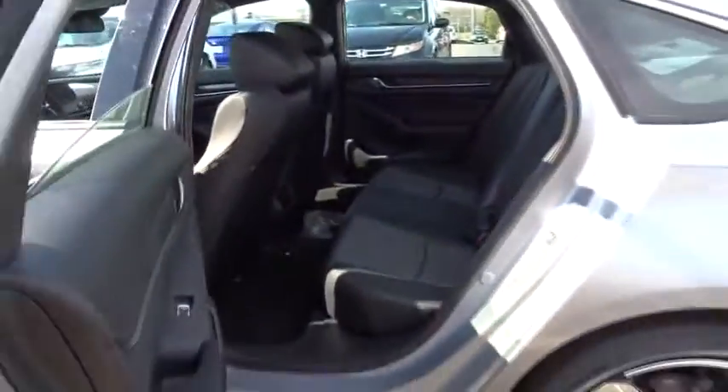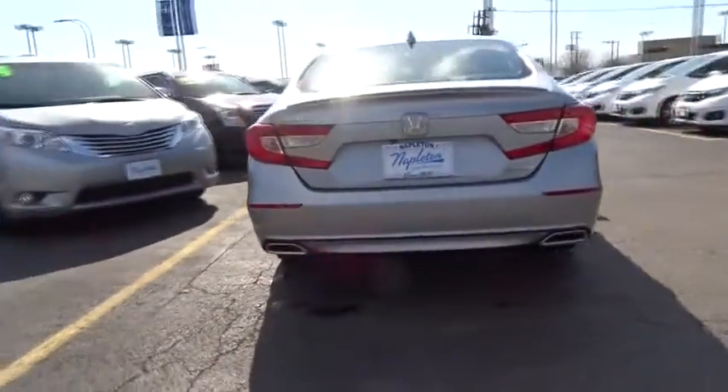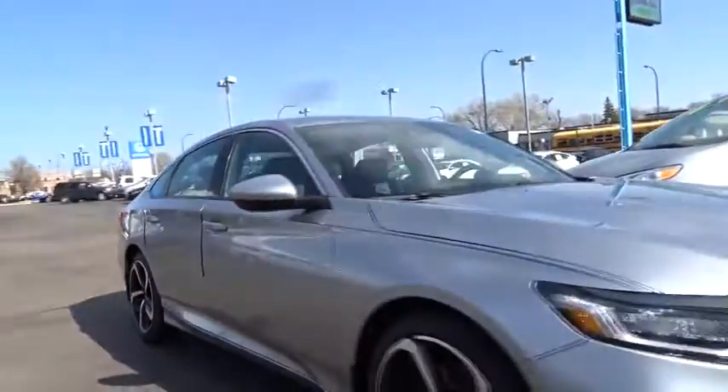This vehicle offers reliability and good looks at a great price. So come in and take a test drive today. The 2018 Honda Accord.